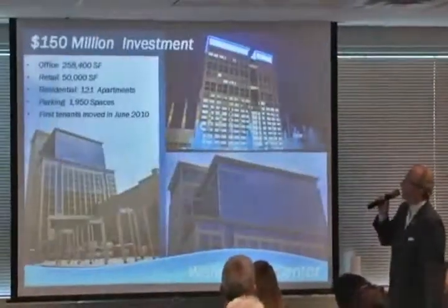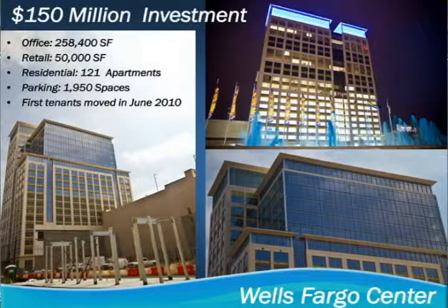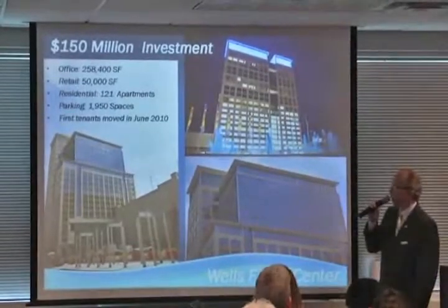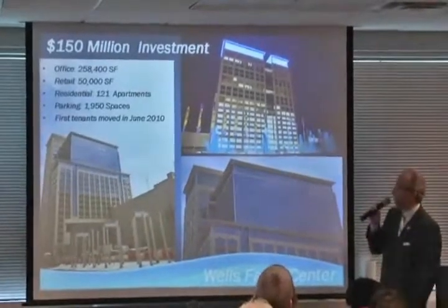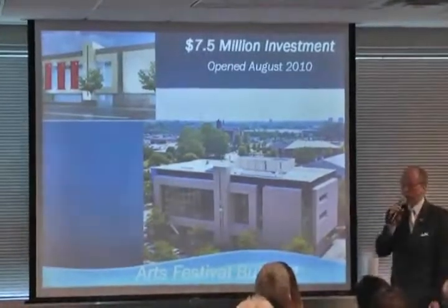There's a $28 million investment there, and a $150 million investment at the Wells Fargo Tower. You can see that right outside the front door of the Wells Fargo Center is the light rail stop. This is the parking deck here, and those are going to be the 121 apartments that will clad that parking deck — those are under construction right now, supported by a 1,950-space parking deck.